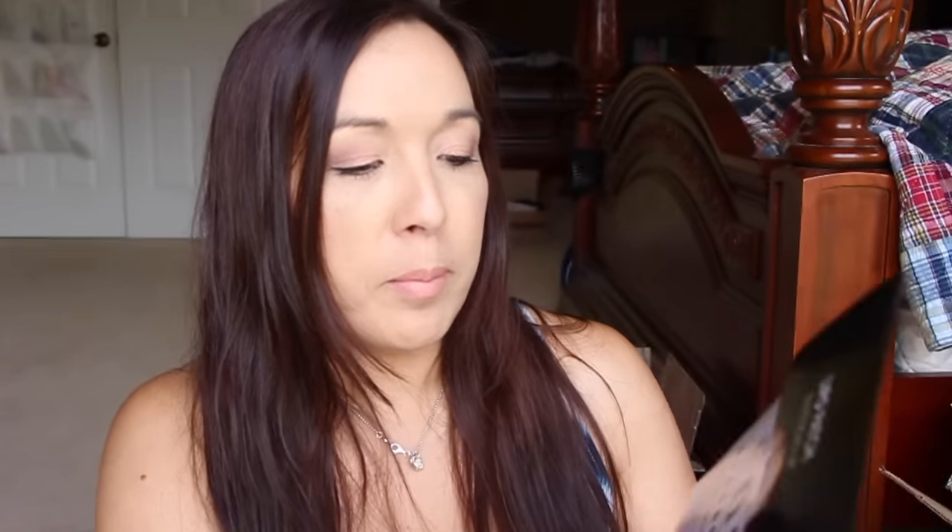It is a lipo patch for your butt. That's right — you just slap it right on. It's supposed to be really comfortable. I didn't use it yet — I'm going to use it tonight maybe. My daughter's been so sick I haven't been sleeping or thinking.